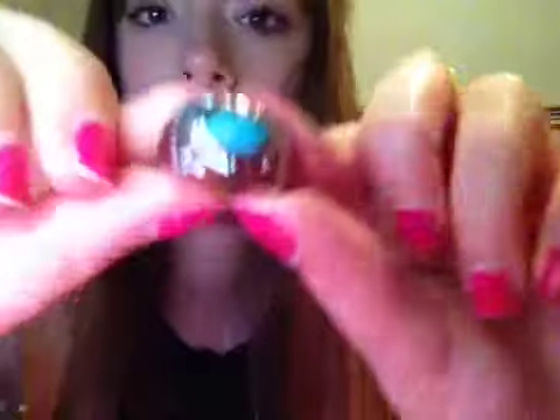The ring is from Forever 21 — it's just a blue turquoise-looking thing. And my bag is from Target.